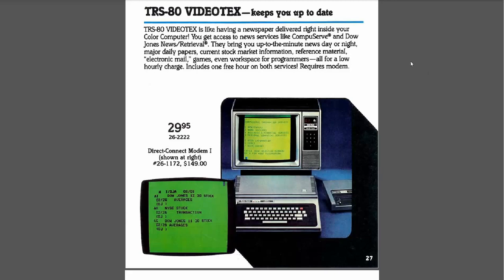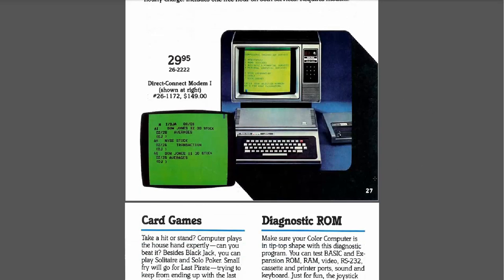TRS-80 VideoText keeps you up to date. "VideoText is like having a newspaper delivered right inside your Color Computer. You get access to news services like CompuServe, Dow Jones Retrieval — up-to-the-minute news day or night, major daily papers, current stock market information, reference material, electronic mail, games, and even a workplace for programmers." All for a low charge — includes one free hour. Both services require a modem. So this must have been a sort of telnet terminal type program. I never networked my Color Computer or connected to bulletin boards — I didn't do that till I had an IBM PC.